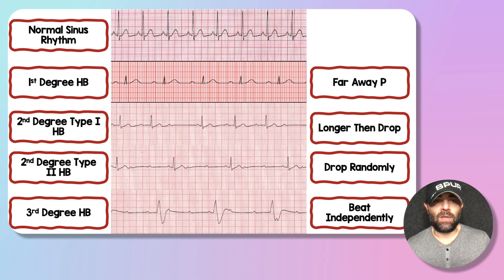Here's a simple way to remember this. First-degree heart block is a 'faraway P' — at least three to five little boxes before the QRS. Second-degree type one is 'longer, longer, longer, then drop' — PR intervals getting progressively longer. Second-degree type two is 'drop randomly.' And third-degree heart block is P waves and QRSs beating independently.